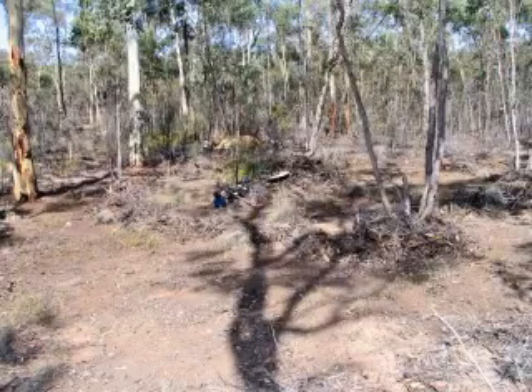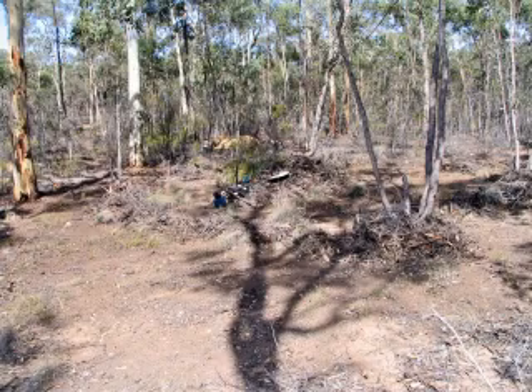After you've found a couple of nuggets in any one area, it's a good idea to clear the spot and rake it so that you can get your detector real close to the ground. This is one area of Rusty's Patch that I raked.